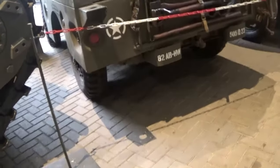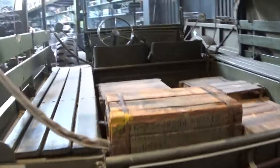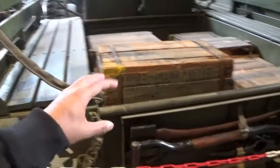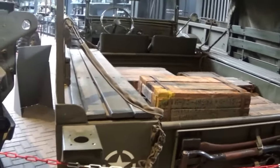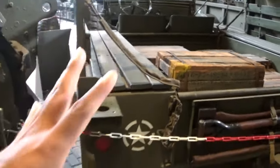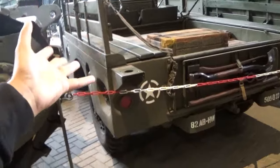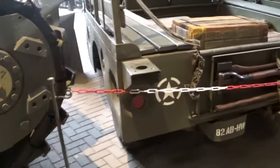Here's the rear of the Dodge WC. As you can see, it was used for logistics purposes but could also carry troops - it was a versatile vehicle. Think of it as the Willys Jeep but larger in dimension and with more utility.